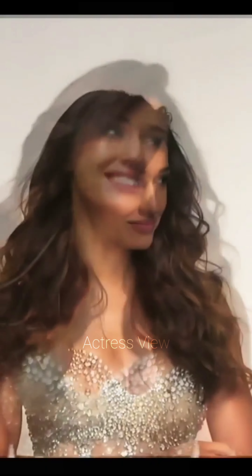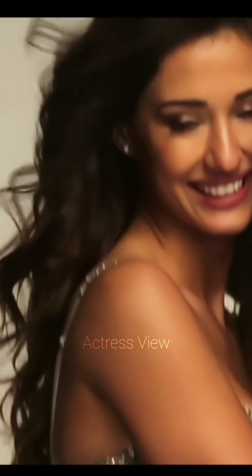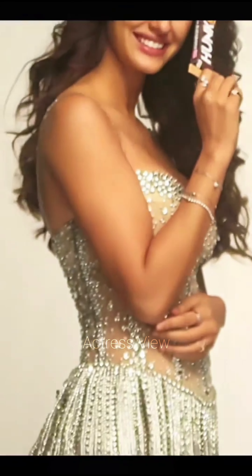Prints and patterns are a staple in her wardrobe. From floral to geometric designs, she doesn't shy away from experimenting. These dresses often come in vibrant colors that complement her radiant personality. She keeps her accessories simple to let the dress be the focal point.